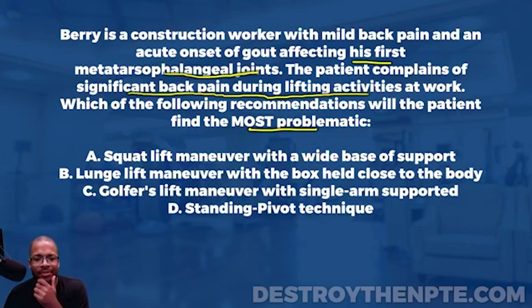Let's look at A: squat lift maneuver with wide base support. Picture the patient going down into a proper squat position, picking up the box with wide base support and lifting. Take this answer literally — don't assume it's done incorrectly. When done correctly, the squat lift maneuver is very safe for the lower back and doesn't put undue stress on the first metatarsal joints. So this likely won't be very problematic — putting an X next to it for now.